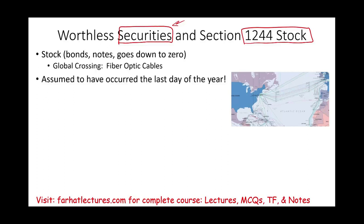When that happens — when your stock goes down to zero — you assume the stock went worthless during the last day of the year, December 31st. So if it happens April 2nd, the date of your worthless securities transaction is recorded as 12/31 for that year.